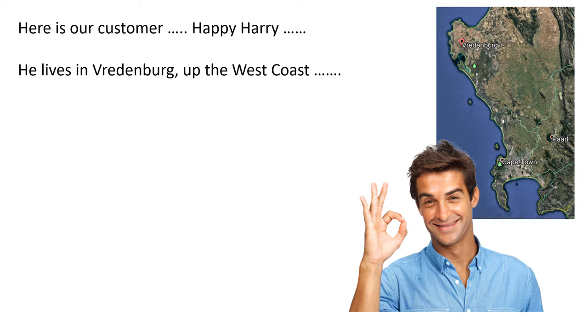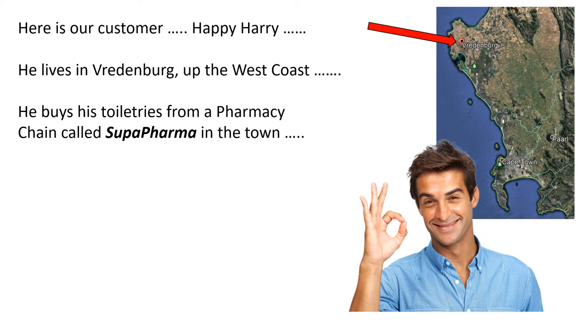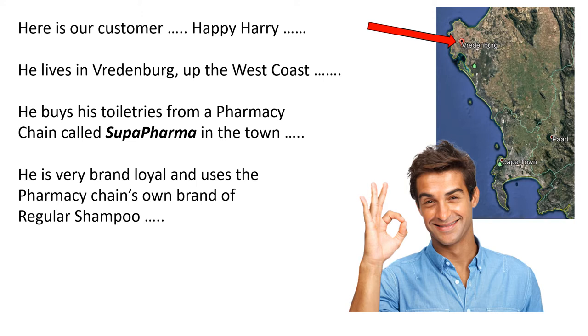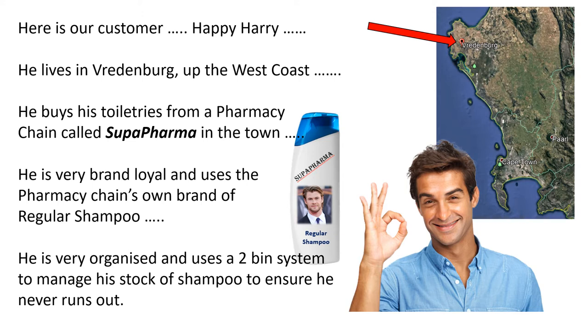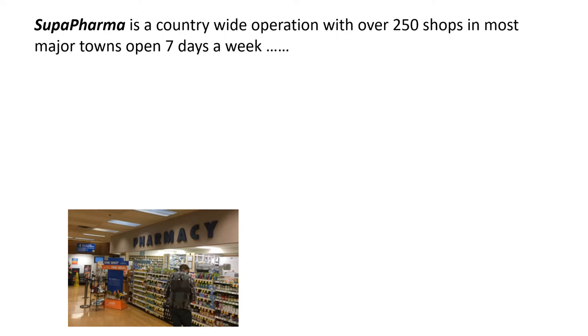Here's our customer, Happy Harry. He lives in Friedenburg up the west coast. He buys his toiletries from a pharmacy chain called Super Pharma in the town. He's very brand loyal and uses the pharmacy chain's own brand of regular shampoo. He's very organized and uses a two bin system to manage his stock of shampoo to ensure he never runs out. Super Pharma is a countrywide operation with over 250 shops in most major towns, and they're open seven days a week.